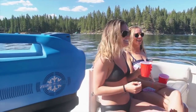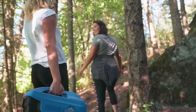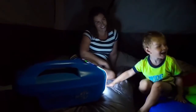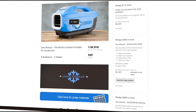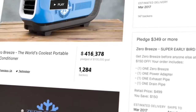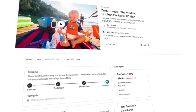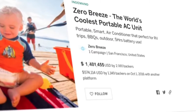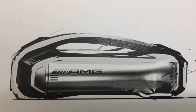The technical challenges were massive and it was considered almost impossible, but in 2016 we turned that into reality. With the help of more than 4,000 supporters around the world, we managed to raise over 1.6 million dollars for the original Zero Breeze, setting our ambitious journey since then.